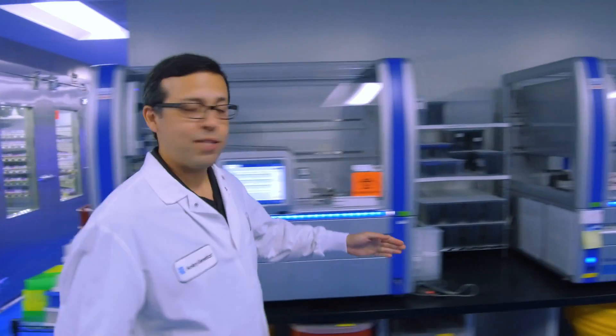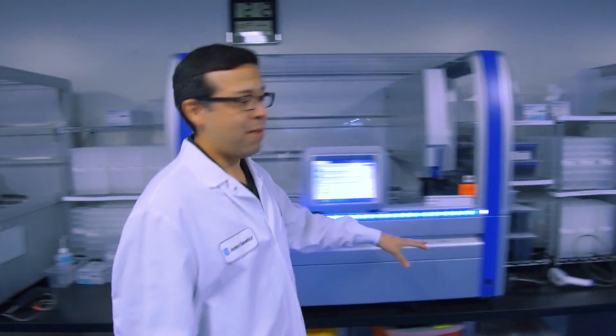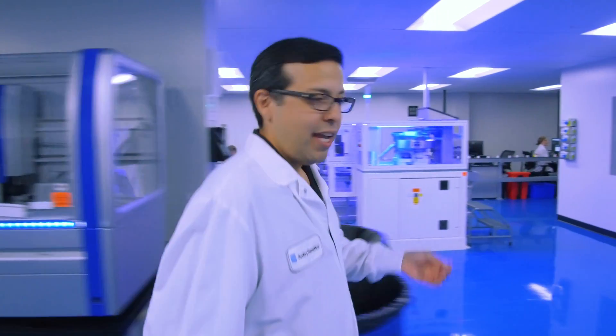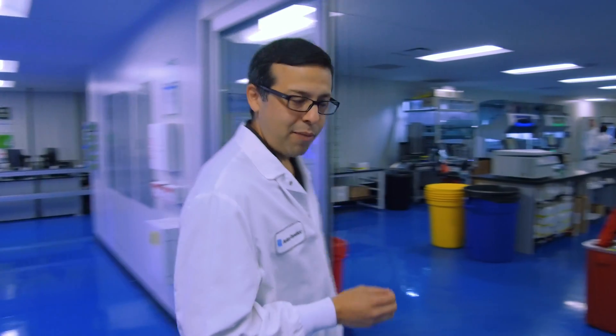Specimens that move forward in the testing process are placed on one of these several DNA extraction robots. These are all automated and take the raw specimen — whole blood or saliva — and turn it into a tube of DNA. Each tube of DNA is individually barcoded to ensure proper tracking throughout the entire process.